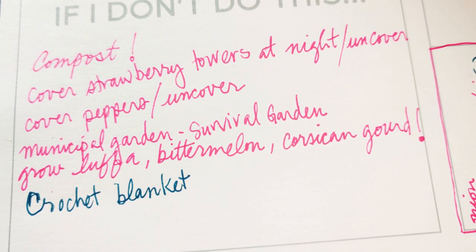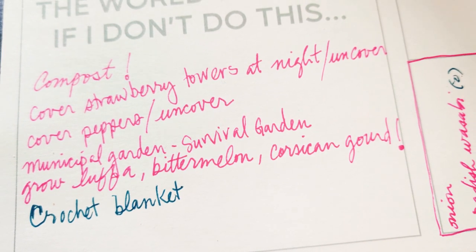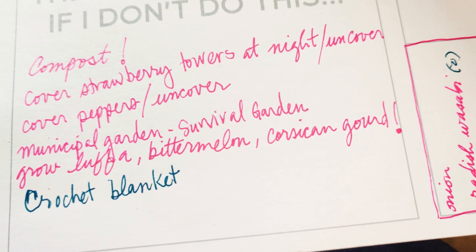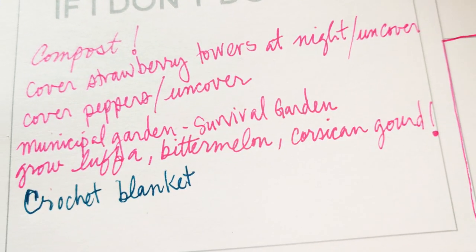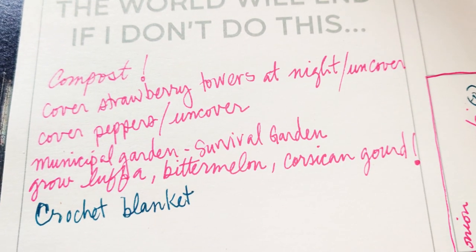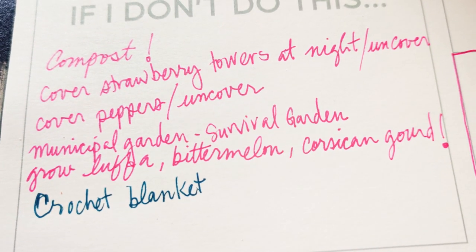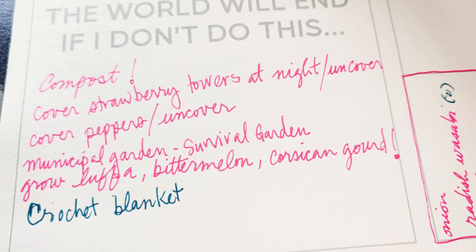I wasn't able to rake up leaves this year because we were sick — down for two good weeks. It's easier to get tired now after being bedridden. It's been so cold and windy, so I've been covering my strawberry towers at night because it's getting down to frost temperatures — uncovering them in the morning — same with my pepper plants. I need to look into what a municipal garden is and grow for sure this year.